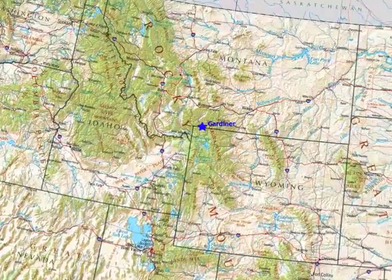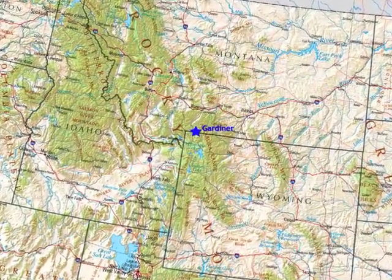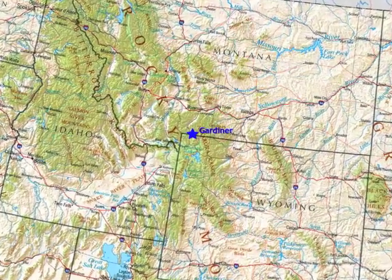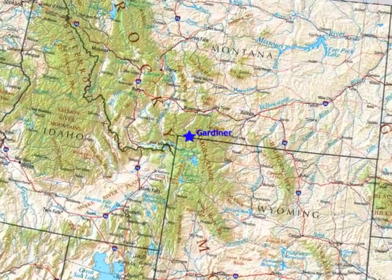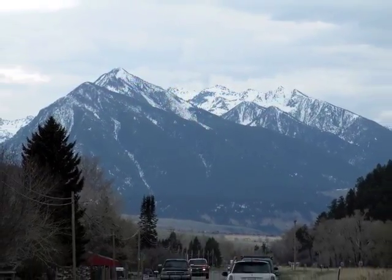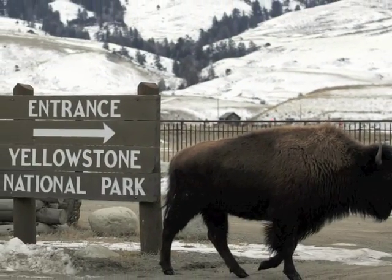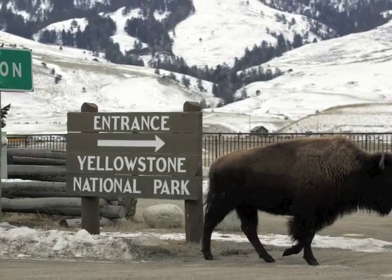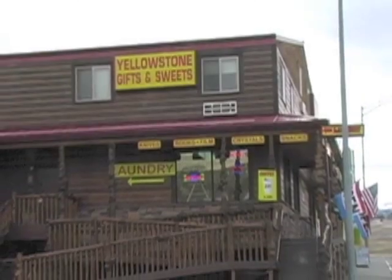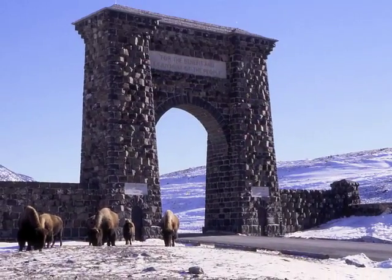Gardiner, Montana is a town with a year-round population of 750 people. Gardiner is located on either side of the Yellowstone River as it flows northwest out of Yellowstone National Park. The economy of Gardiner is dominated by tourism. Most residents work for the National Park Service or for Xanterra, the company that runs all the concessions within the park, or they work for the hospitality industry within the town itself.